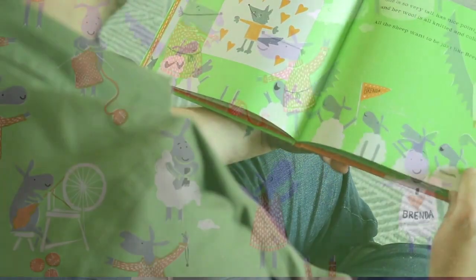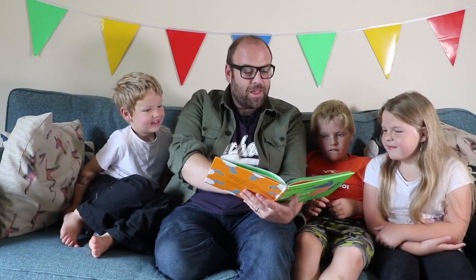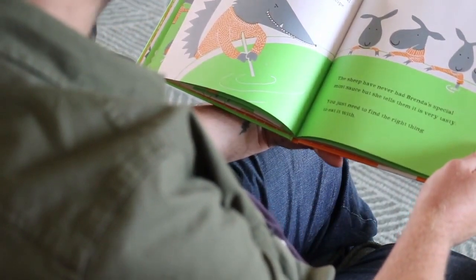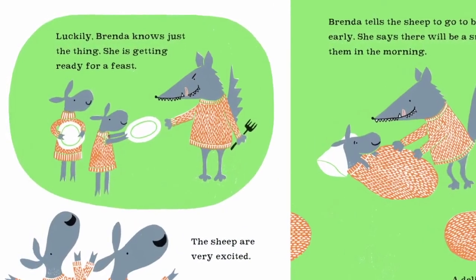All the sheep want to be just like Brenda. But Brenda has other things on her mind. Brenda has a book called 101 Sheep Recipes and that scary look on her face again. She's working hard on her special mint sauce recipe. The sheep have never had Brenda's special mint sauce, but she tells them it's very tasty. It's mint sauce that you eat with sheep — this should be a red flag. You just need to find the right thing to eat with it, and luckily Brenda knows just the thing. She's getting ready for a feast.